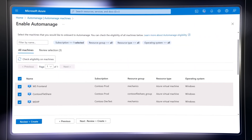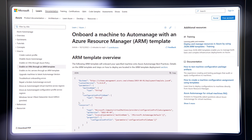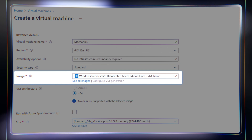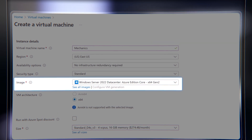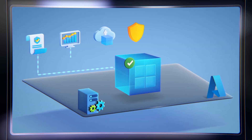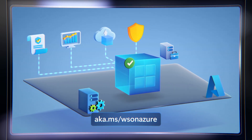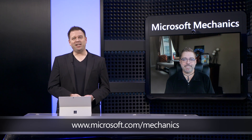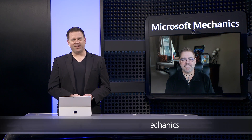I only have one suggestion: start enabling AutoManage on your Azure VMs. It's easy to start with a few and just expand your coverage over time, and even integrate it as part of your automated provisioning processes. For HotPatch, start creating your Windows Server VMs using the Azure Edition images — this even works as you build custom images yourselves. To find out more about running Windows Server on Azure, check out aka.ms/ws-on-azure. Thanks so much for joining us today Dean, and keep checking back to Microsoft Mechanics for all the latest updates.